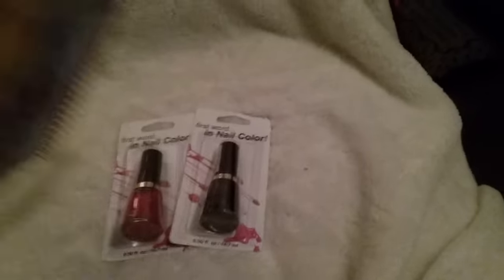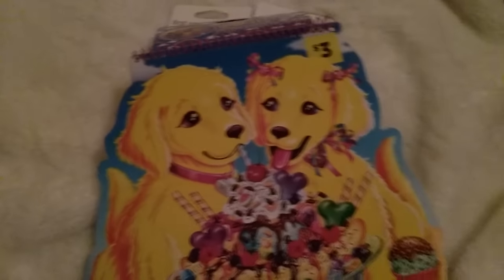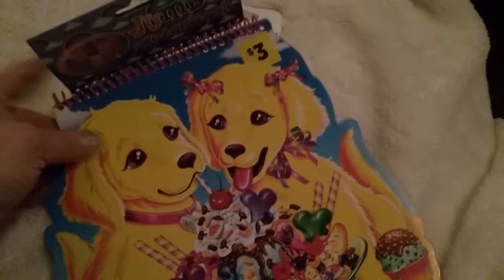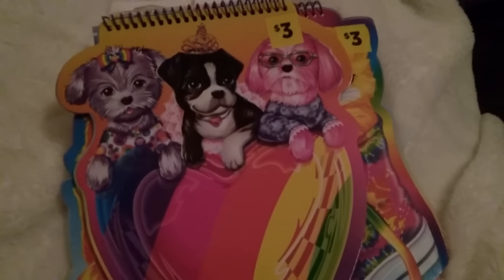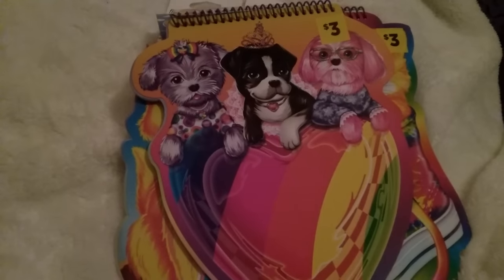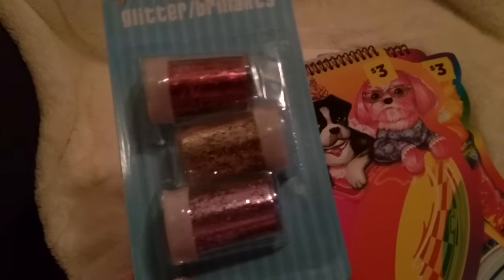Then I saw these — these are the Lisa Frank sketchbooks. Do you see the tag on it? That's a Dollar General tag, guys, at the Dollar Tree for a dollar. Not only is it Lisa Frank, it's super cute. The paper has the Lisa Frank colors outlined in it. They had that one, the kitty one, and the dog one, so I did grab three of them. I mean, three dollars down to a dollar — I didn't think that was a bad deal, and my daughter loves to scribble on paper, so I got three of those.